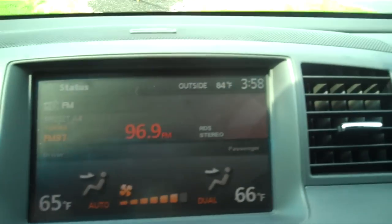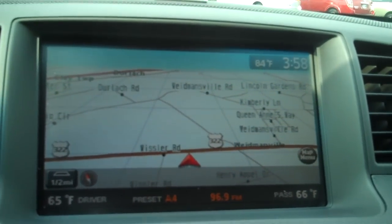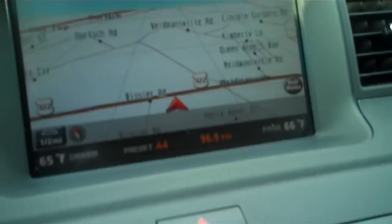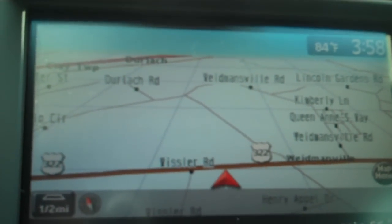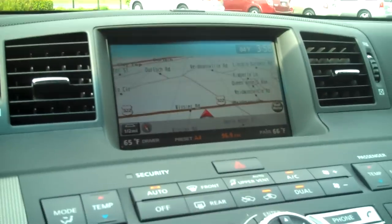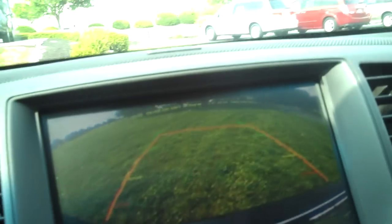There's a big display up there. It also has navigation, and it gives you a bird's-eye view. It also switches over to a night mode — you can't really see it but there are little stars in the sky, which is neat. And as soon as you put the car into reverse, the backup camera comes on, and as you turn the wheel it actually turns the projected path of your car so you know exactly where you're going behind you — no guessing.